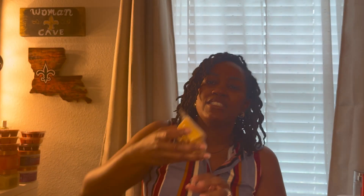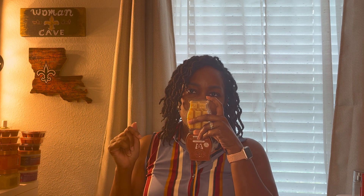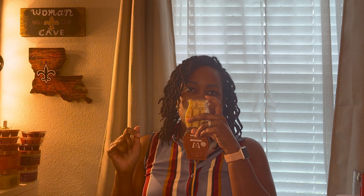Next is Honey Pear Cider — I've heard a lot of people really like this scent and I didn't realize I had it in this bundle. This is unique — I don't always love pear scents but I kind of like it, so I'll be interested to see how it smells when warmed.